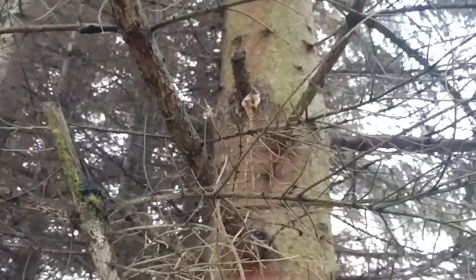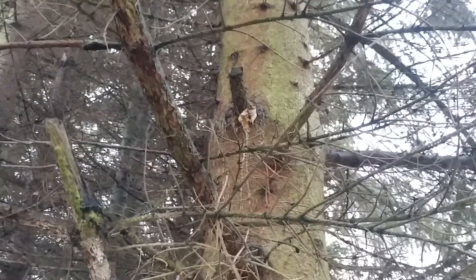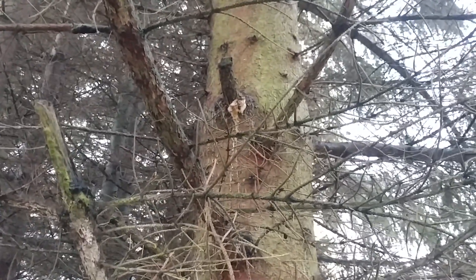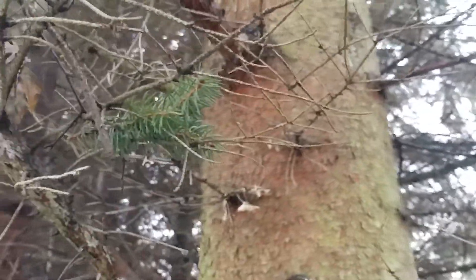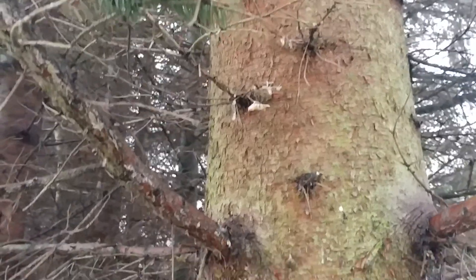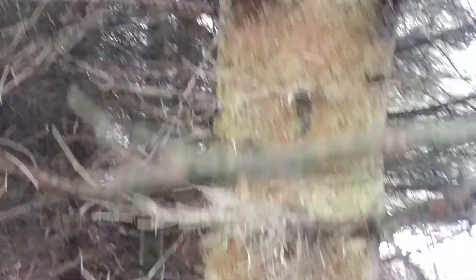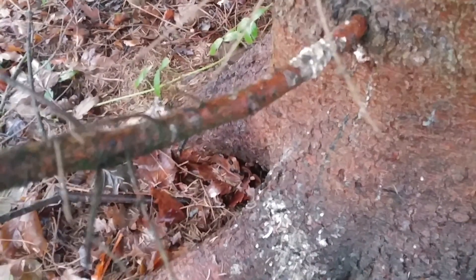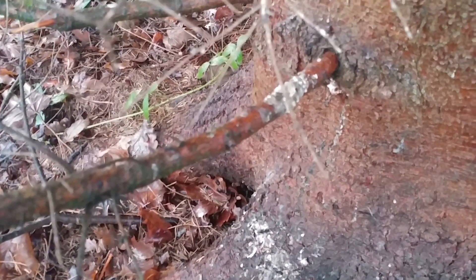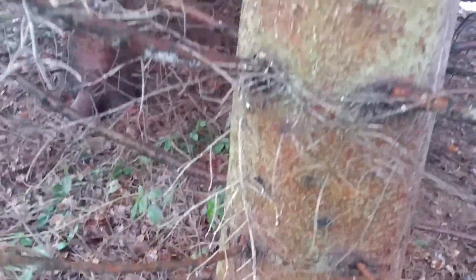You can see up there on the trunk where that broken-off branch sticks out — there is a big gob of pine resin. And in fact it's been dripping down. I've known about that up there for a long time, and it's been dripping down over the months. That looks like bird muck but it's actually the pine resin. So I'm going to gather some of that into one of the pots.